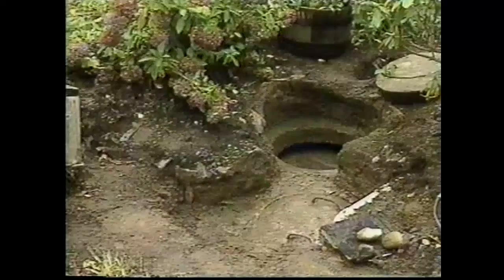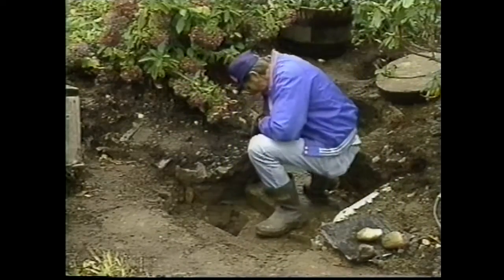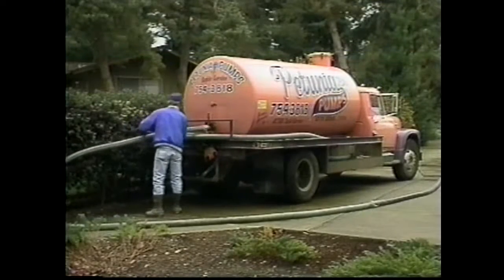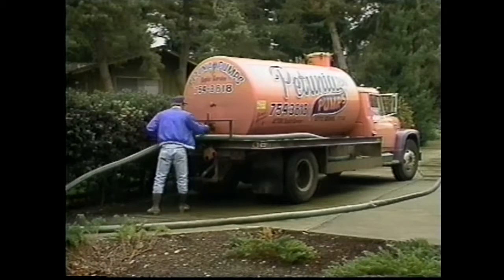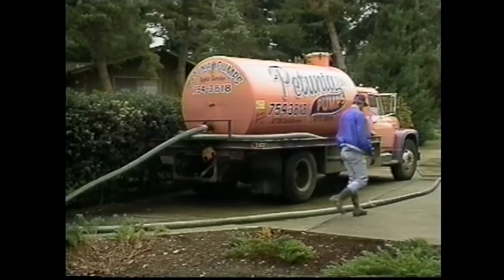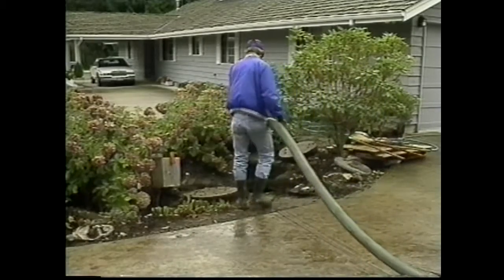Besides checking the tank, regular maintenance needs to be done to the pump and pump chamber. Even in a perfectly working system, some large particles may pass from the septic tank into the pump chamber. All systems using a pump for pressure distribution are required to use either a screened outlet baffle or a screen around the pump to prevent large particles from entering the drain field. If the screen plugs, it is a good indication that your septic tank has exceeded its capacity and should be checked immediately.